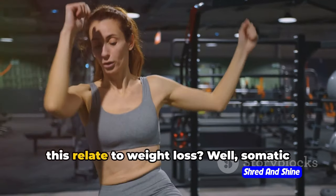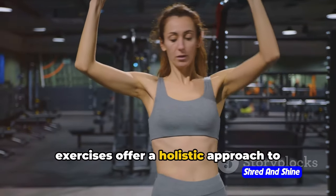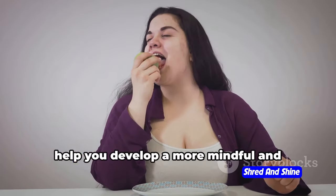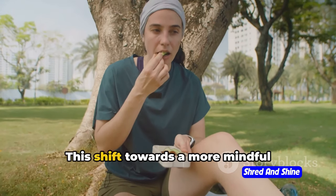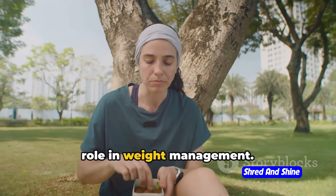Now you might be wondering, how does this relate to weight loss? Well, somatic exercises offer a holistic approach to health and well-being. They don't just tone your body, but also help you develop a more mindful and conscious relationship with food and eating habits. This shift towards a more mindful approach to eating can play a significant role in weight management.